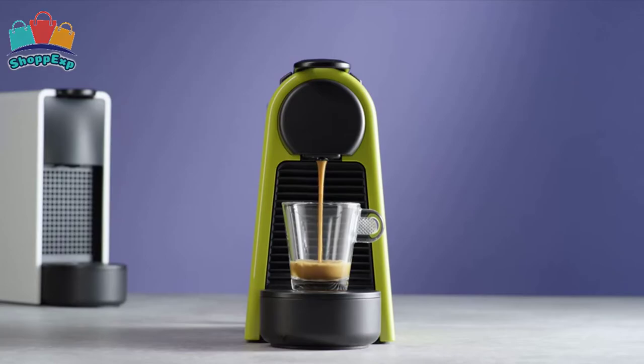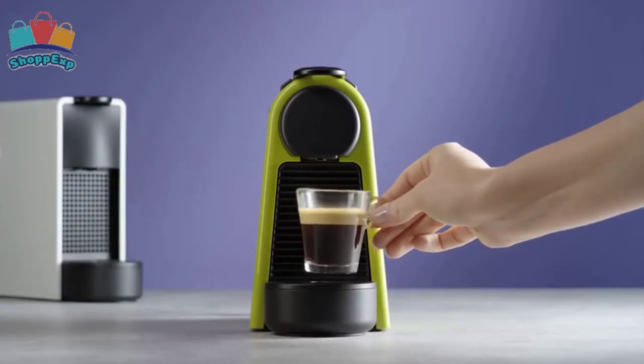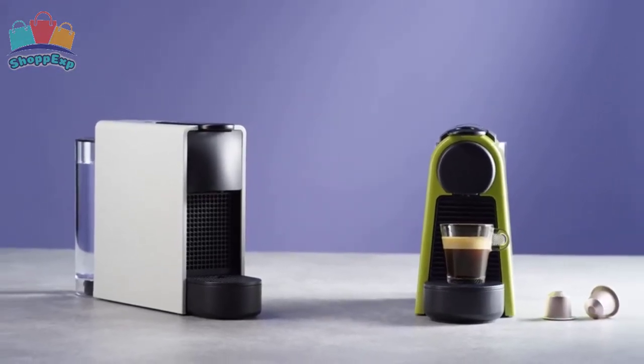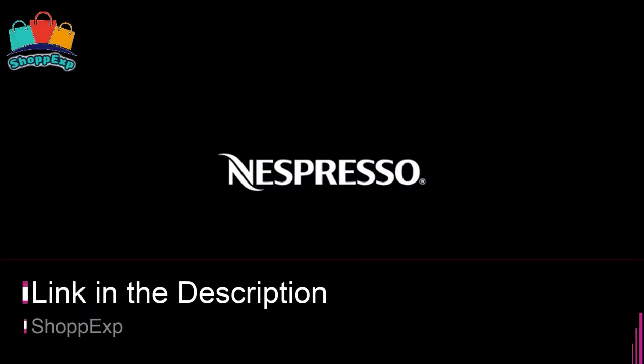In just one touch, the water reaches the ideal serving temperature in under 30 seconds, and an energy saving mode automatically switches off the machine after 9 minutes. This espresso machine includes a Nespresso Original Capsule Welcome Kit with a range of capsules with unique aroma profiles. This is our pick for the best espresso machine, and it's available on Amazon.